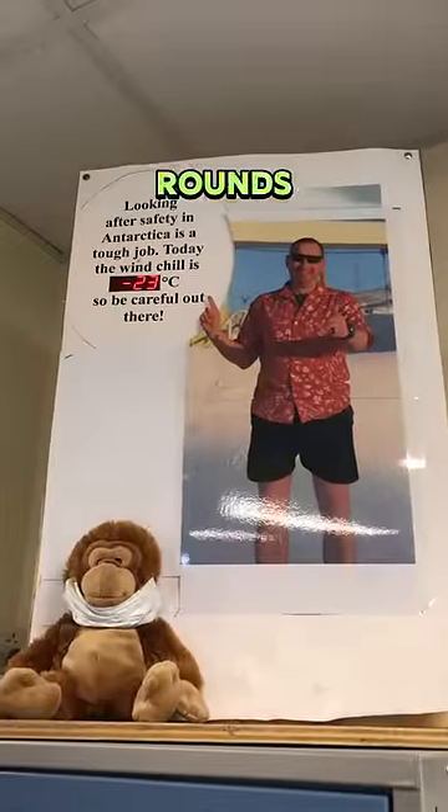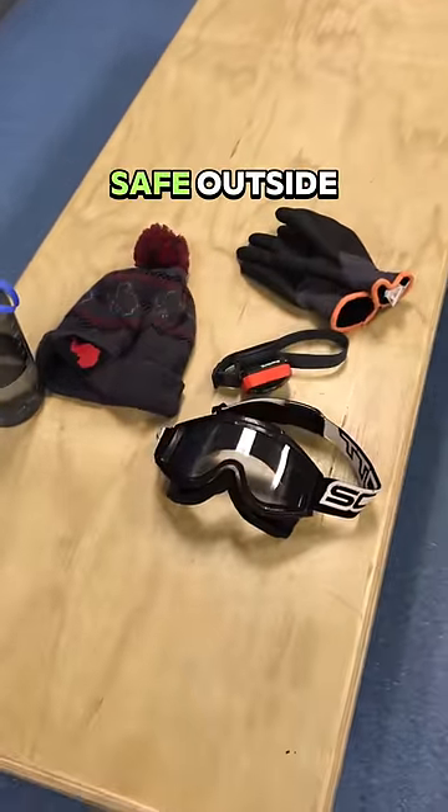The mouse turns off all of the lights and makes sure that all of the external doors are closed. When it's time for external mouse rounds we do a quick weather check and then get geared up to make sure we're safe outside.